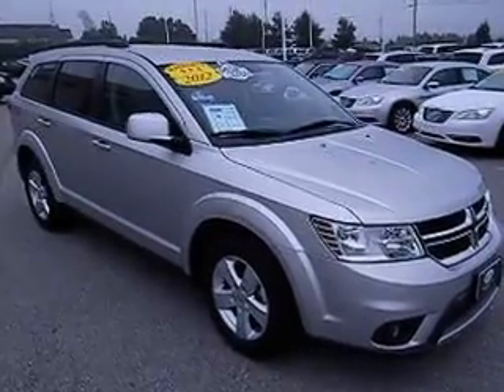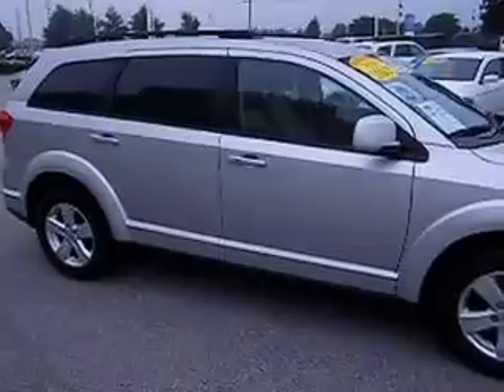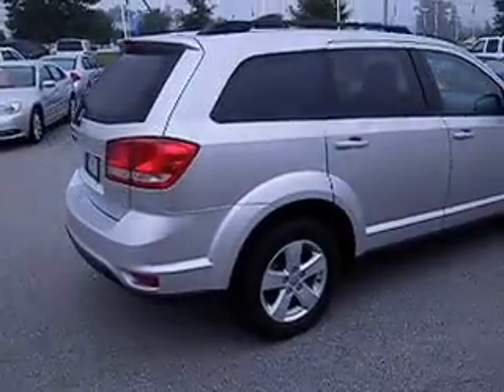Hello and welcome to Lee Chrysler Dodge Jeep Ram of Wilson, North Carolina. Thanks for looking in on our 2012 Dodge Journey. This is the Hero SXT. The color that you're seeing is bright silver metallic.